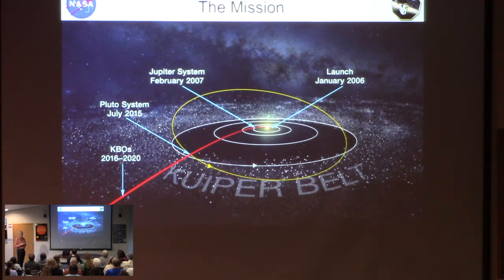We launched January 2006, and it took us only a year — at the speed we were going — to get to Jupiter. We flew by Jupiter to get a little bit of extra gravitational boost to speed us up on our way to Pluto, and then it was pretty much a straight shot all the way out through the outer solar system to Pluto in July 2015. So we had an amazing flyby of Pluto in the middle of July, and then on into the Kuiper Belt — this vast swarm of small objects that orbit the sun beyond Neptune, of which Pluto is the largest we know about.